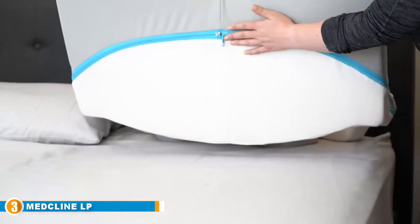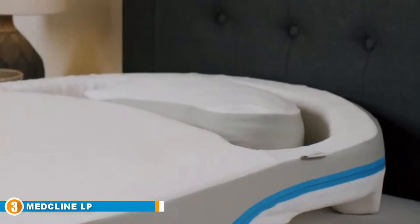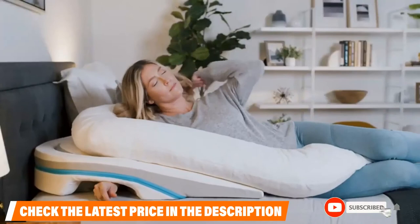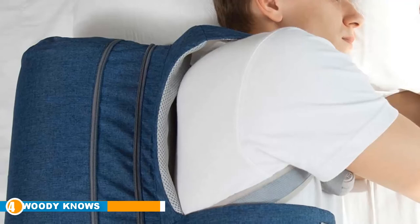The number three position is held by the Medcline LP Shoulder Relief System. If you want to prevent snoring, doctors agree that sleeping on your side is best. Experts say it's a good choice for snorers thanks to the built-in wedge and the space to put your bottom arm through, making the position more comfortable. Experts call it the Rolls-Royce of side sleeping pillows because it puts you in a beautiful side sleeping position with little pressure on your hand so it won't go numb, with nice shoulder and neck support.